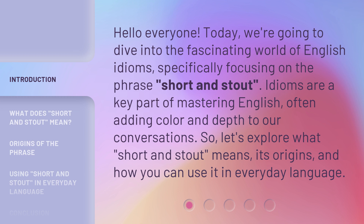Idioms are a key part of mastering English, often adding color and depth to our conversations. So let's explore what 'short and stout' means, its origins, and how you can use it in everyday language.